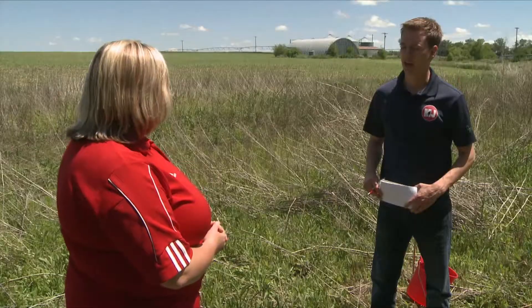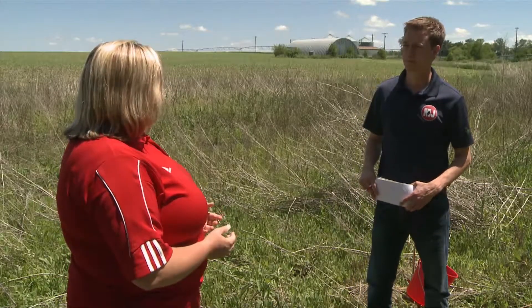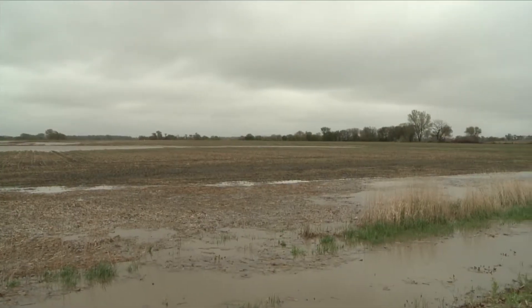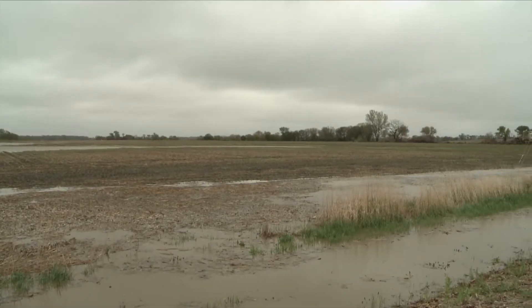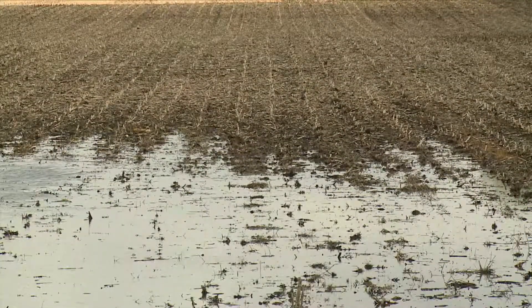We're continuing to see seedling disease develop in corn fields all the way across Nebraska to varying extent — some very light seedling diseases here and there, and some that are more severe. A lot of these diseases and the pathogens that cause them are favored by the wet conditions that we've had, and those conditions have slowed down corn growth in some areas, predisposing them to seedling diseases.